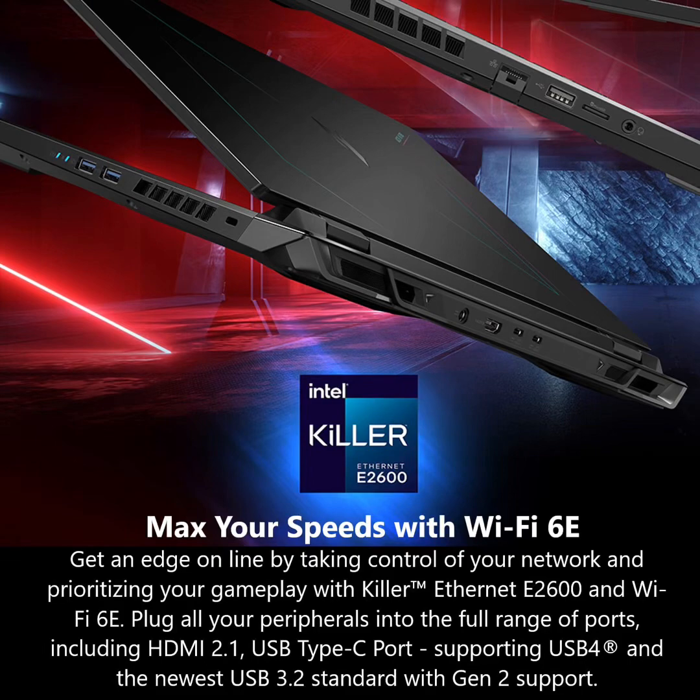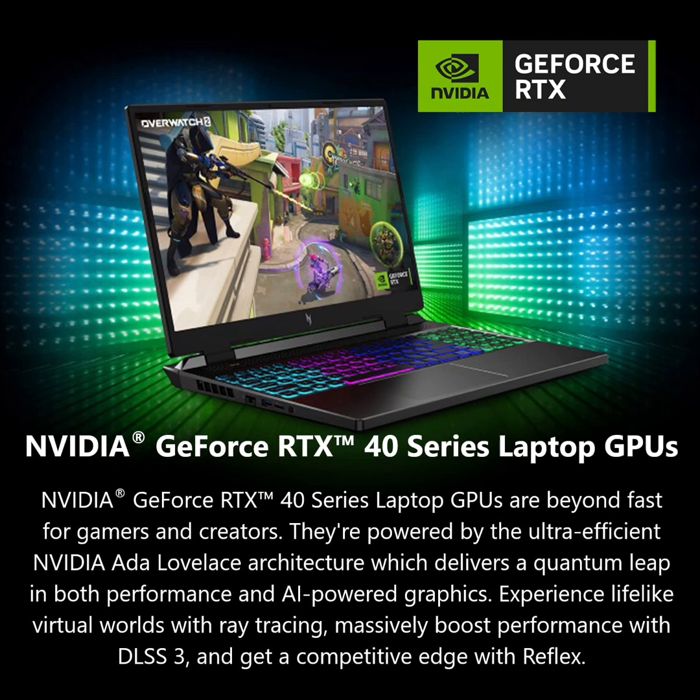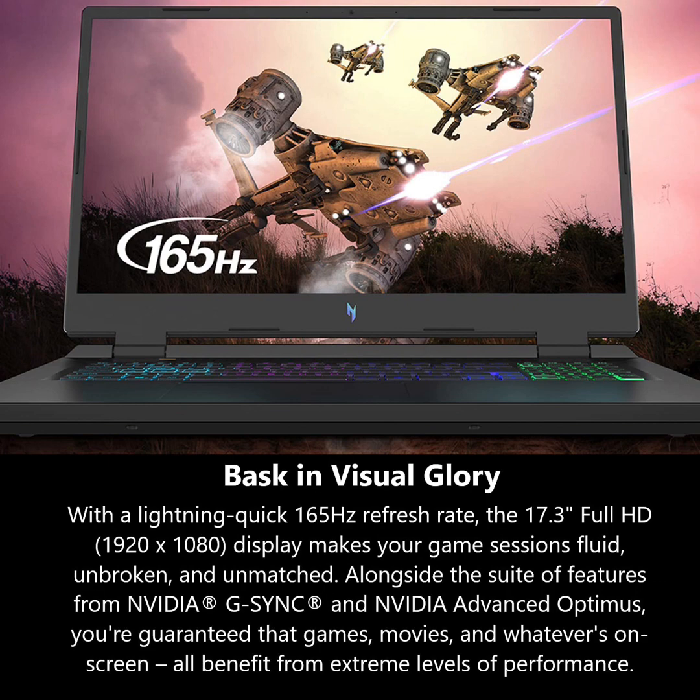Go full throttle with the Acer Nitro 17 gaming laptop featuring the latest AMD Ryzen 7000 series processors and Nvidia's DLSS3 technology, whether playing casually or ranking up online. The picture-perfect 17.3-inch FHD display with 165Hz refresh rates provides an immersive viewing experience, while next-gen cooling, a 4-zone RGB keyboard, and NitroSense software let you take command of the playing field.